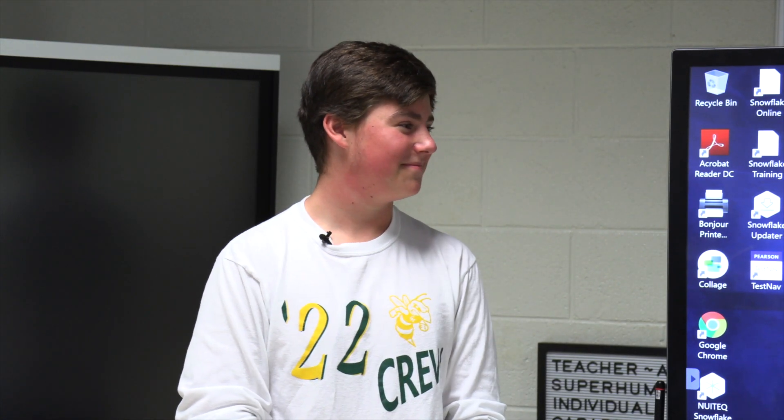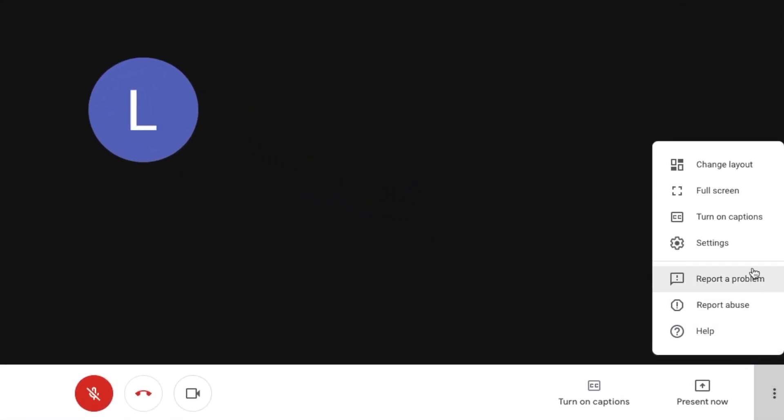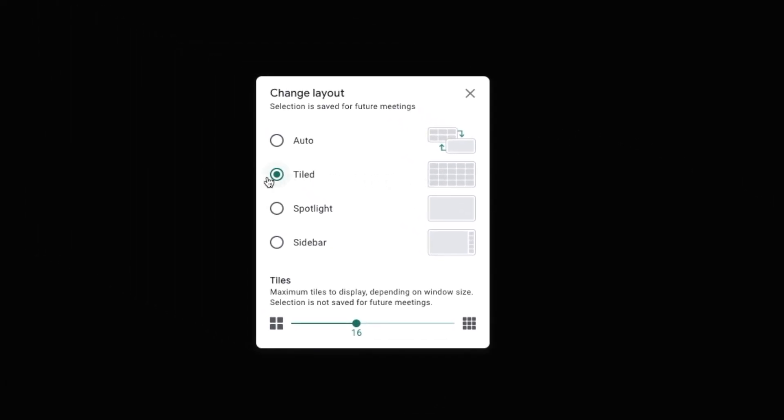When you're in a Google Meet and you want to see more of your classmates, you can click at the bottom right-hand corner on these three little dots and click "Change Layout." You can choose from all these different layouts — this one gets you up to 16 different classmates on your screen.